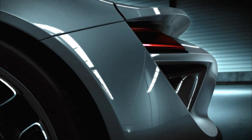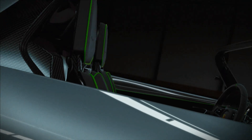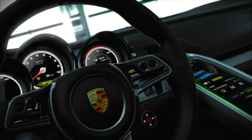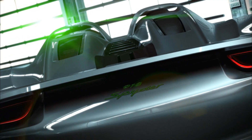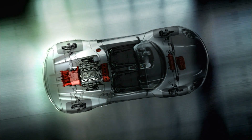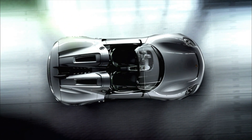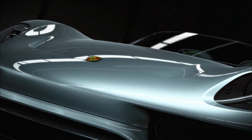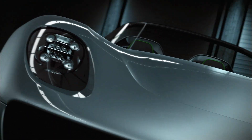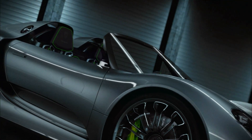The Porsche 918 Spider takes new paths with electric all-wheel drive and torque vectoring. There's also the Porsche double-clutch gearbox PDK with electric boost function. All vehicle components are embedded in a performance-focused automotive architecture with a CFK monocoque, weighing less than 1,490 kilograms — a very low power-to-weight ratio that makes it a true high-performance hybrid.